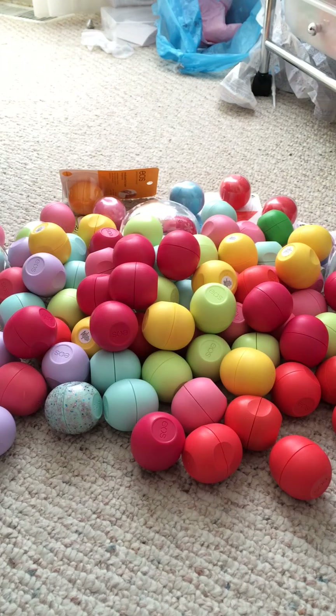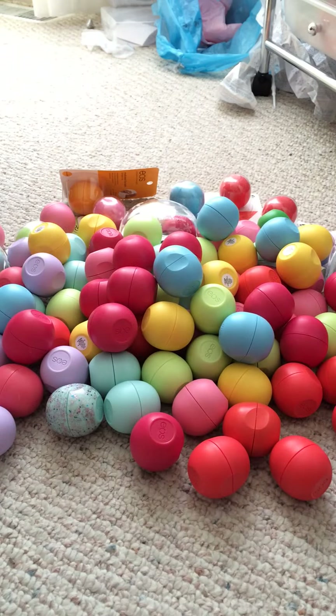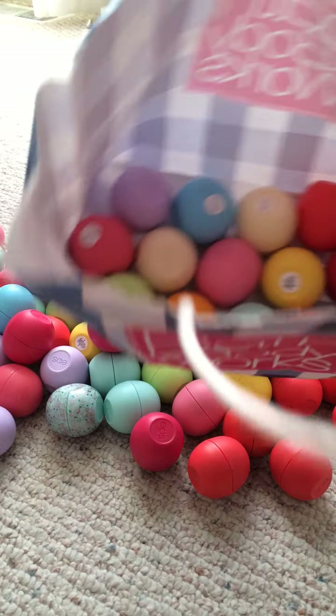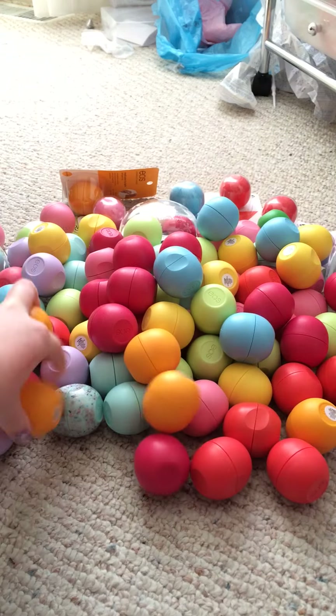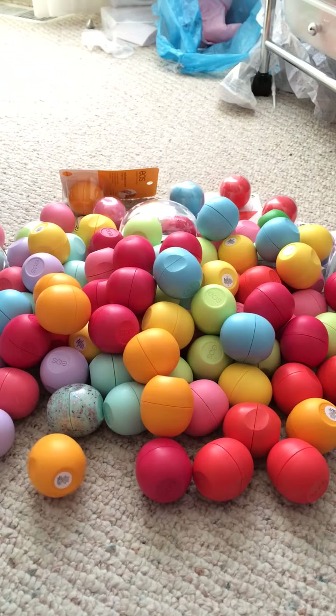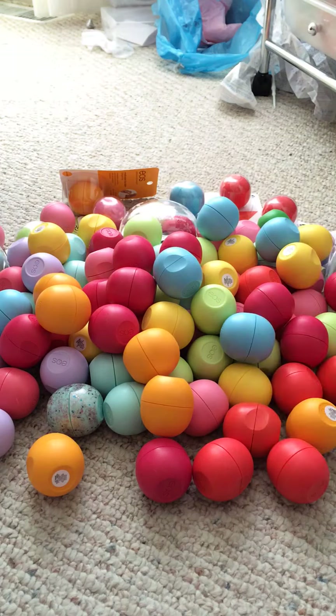Next is Blueberry Acai — I count six here, so a total of seven. Then Medicated Tangerine: I have six plus one in the unopened package, so a total of eight.